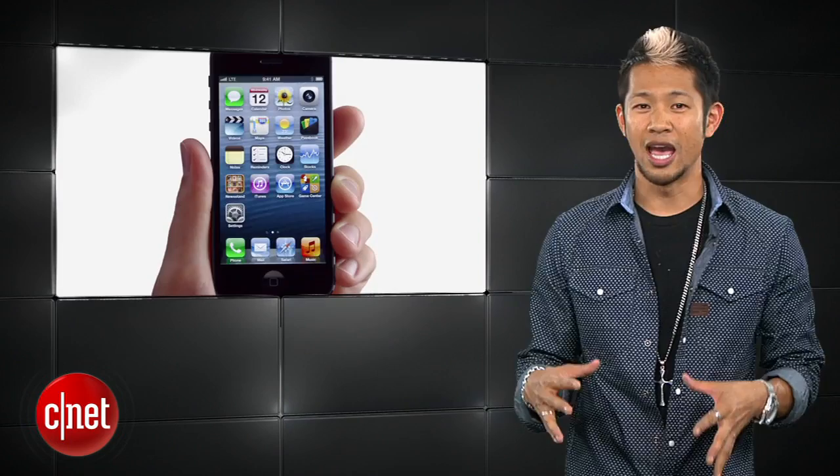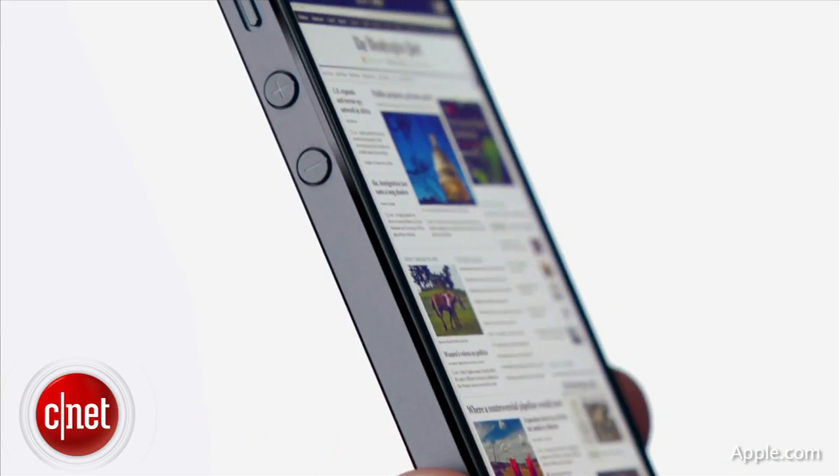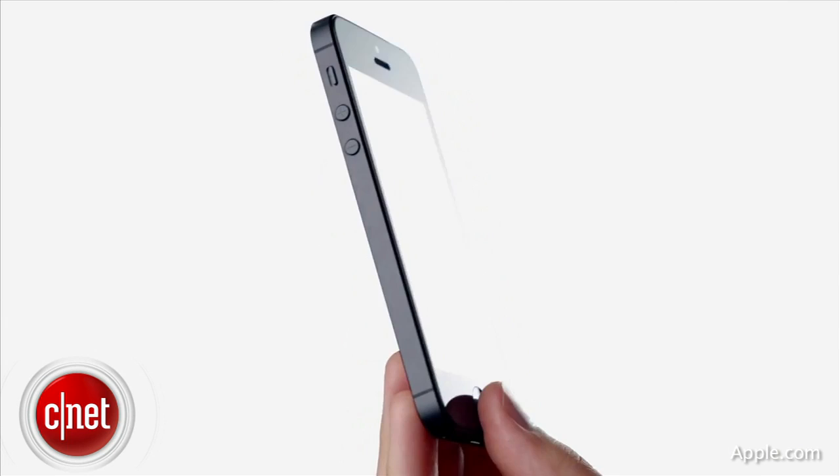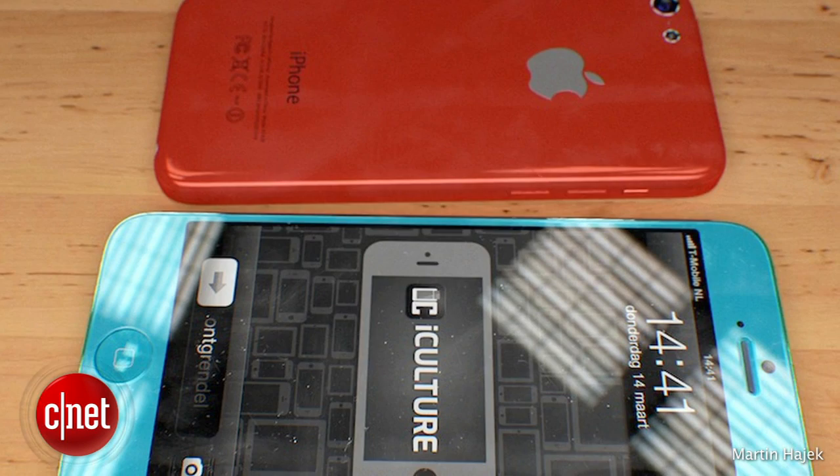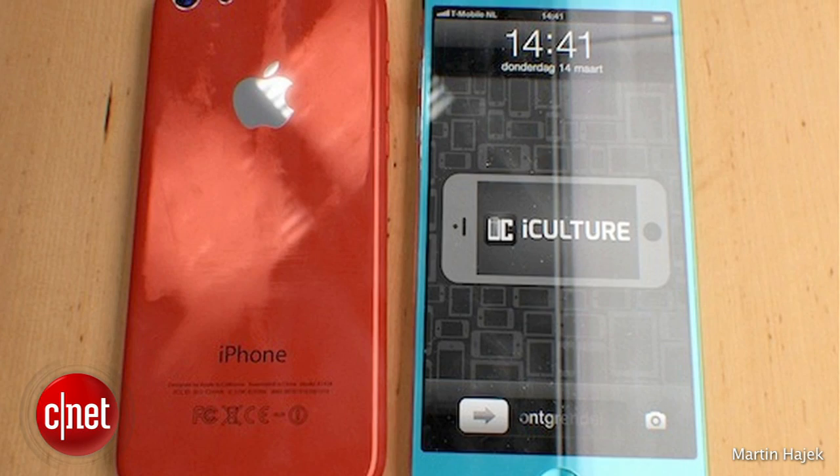There's still chatter about Apple having two different phones this year, and KGI Securities analysts continue to press that the low-cost phone will still have a four-inch screen with a super thin plastic casing mixed with fiberglass for more durability, making it stronger and thinner compared to other smartphone plastic casings. It's still rumored to be coming in four to six different colors. Martin Heijek even created these sweet renders of what a colored iPhone might look like for iPhoneclub.nl in red and aqua blue, and they look pretty sweet.